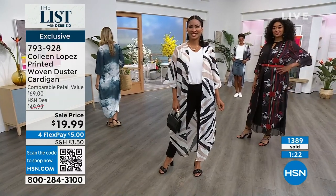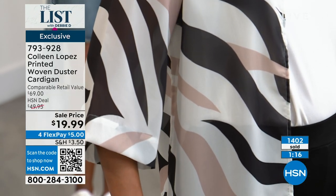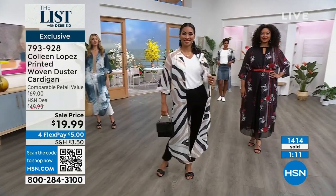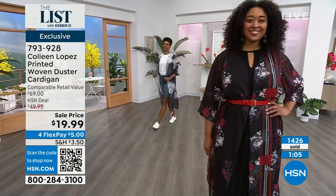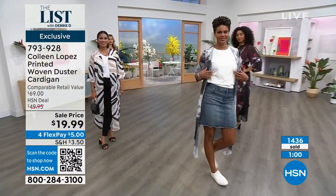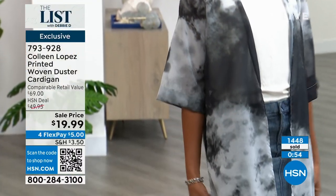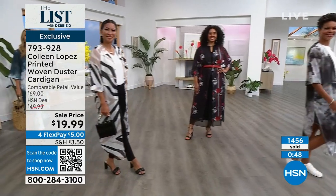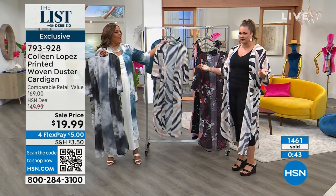I love the tiger print — to me it's very unique because it's subtle for an animal print. It's big enough so it's not too busy on her. Val is just wearing black pants and a white shirt, and everybody has that in their wardrobe. Think about your Bermuda shorts, your jeans, your black pants — we all have those. Heck, you could even be going out with your yoga or athleisure clothes and just throw it on over.